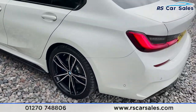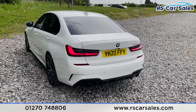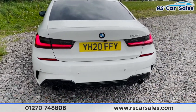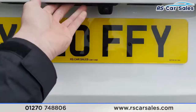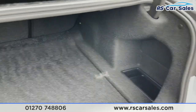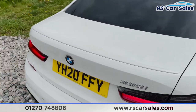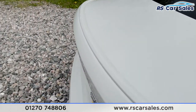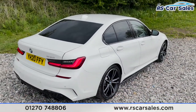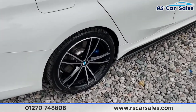We've got a shark fin antenna, privacy glass for the rear passengers with black trim around the windows. Coming to the back, we have both front and rear parking sensors as well as a reversing camera. We've got the dual exhaust exits at the bottom. Opening the boot, there's a great amount of space. We also have a spoiler lip, and the vehicle is free from any major marks, dents or scratches.